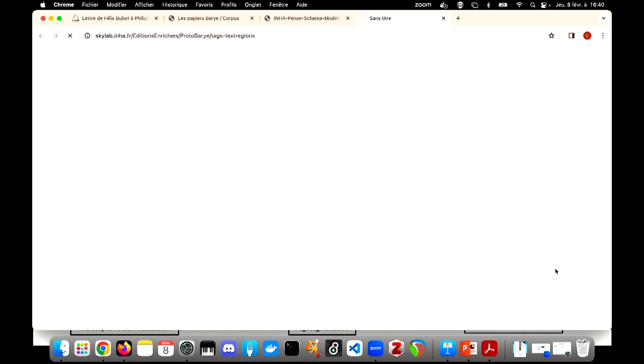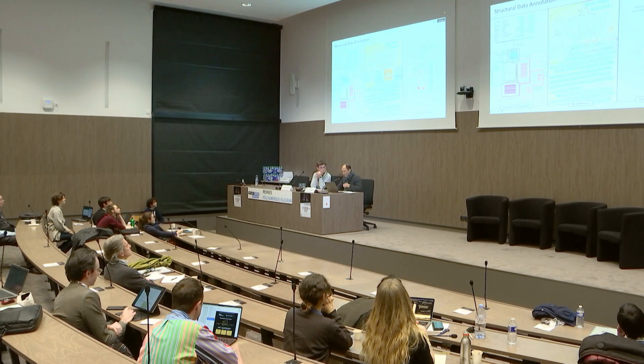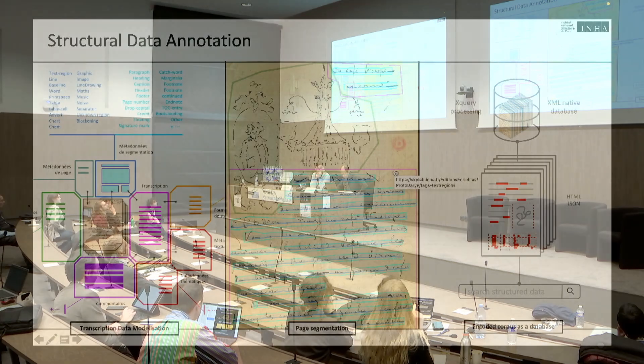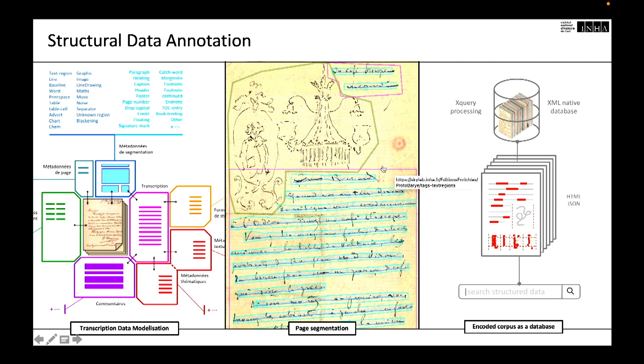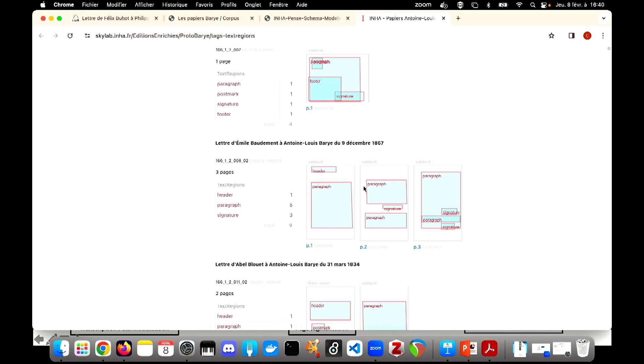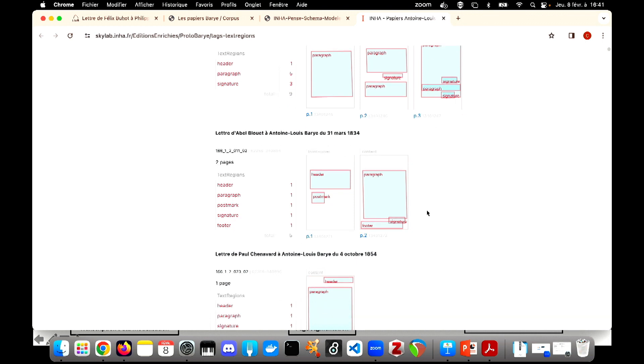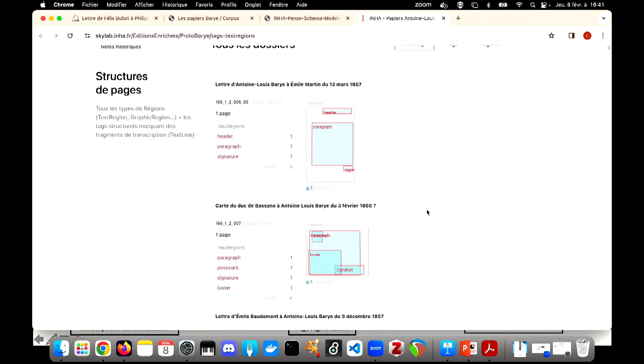During the process of enriching the Barye papers, we created an interface that enables researchers to review the segmentation operation and assess their collaborative effort. This is the interface we have created in order to have some kind of distant viewing on the work of the researcher during the process.